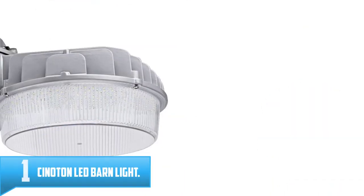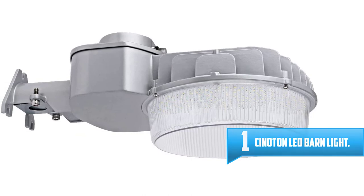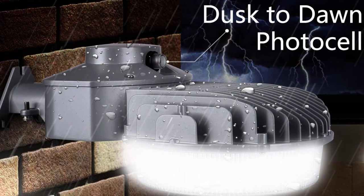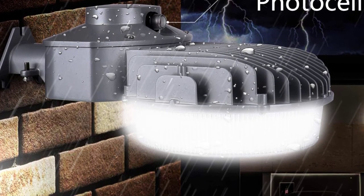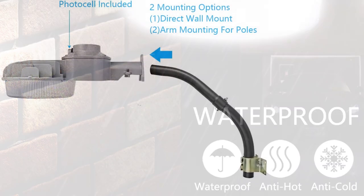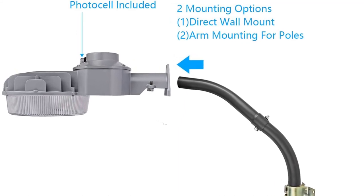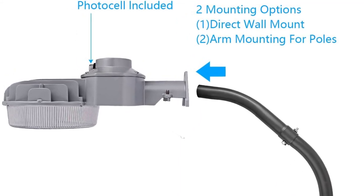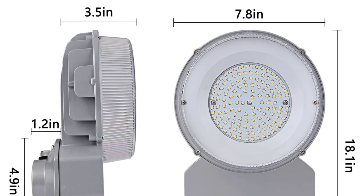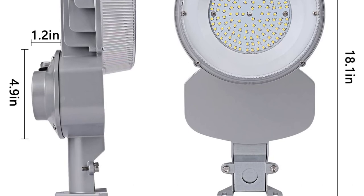Number 1: CINOTONLED Barn Light. CINOTONLED Barn Light has all the highest qualities you need — powerful performance, energy efficiency, and versatility. This model provides 10,500 lumens of brightness output to perfectly cover every corner of your garden. It adopts an energy-saving technology that saves up to 70% on the electric bill. The light turns on during the nighttime and off as the dawn breaks. CINOTONLED is constructed from top-grade aluminum alloy to ensure perfect heat dissipation and extended service life. The setup is incredibly convenient — you simply mount it on any wooden post, pole, or wall.